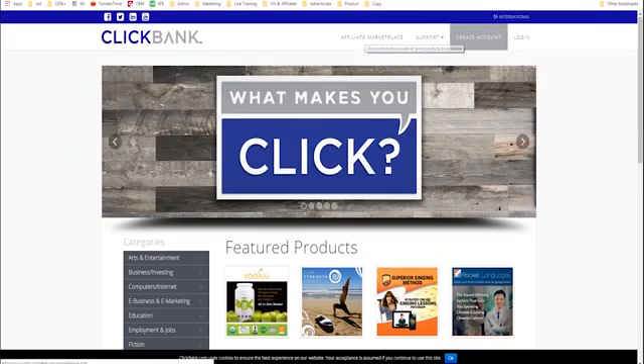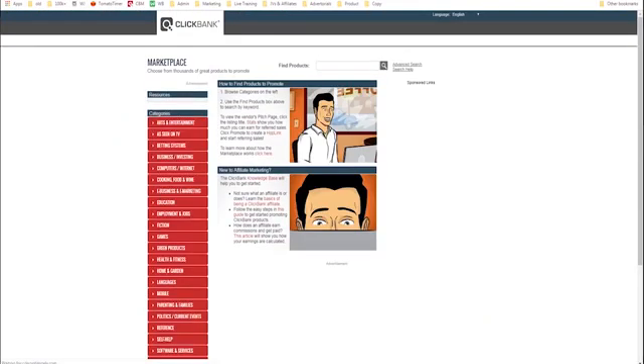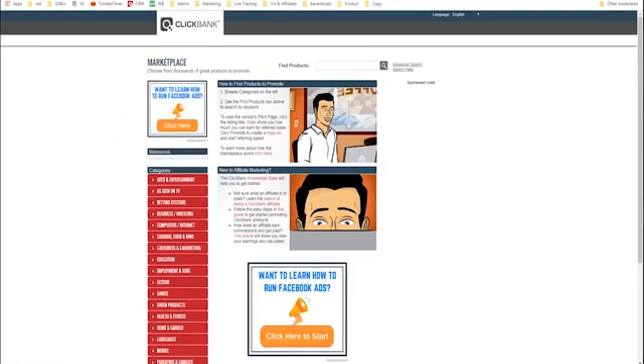The next step is you'll go to the marketplace and you'll see this — this is the affiliate marketplace and this is where you'll find products that you want to advertise. The first step, number one, to promoting products on ClickBank is choosing what niche you want to be in and choosing a product to promote.